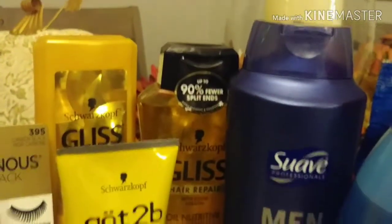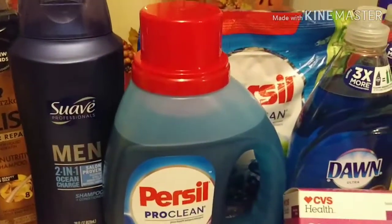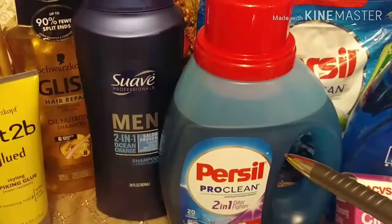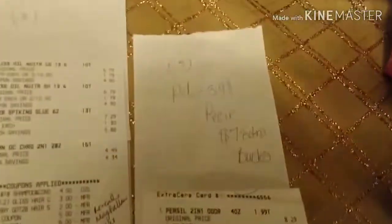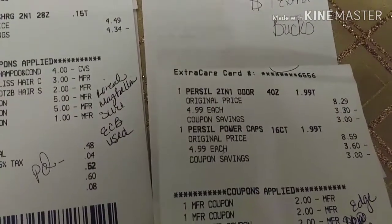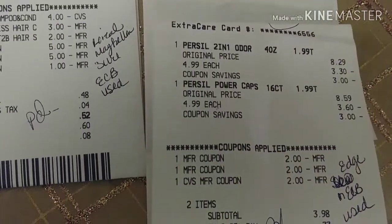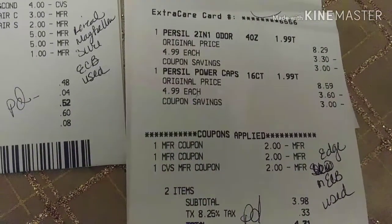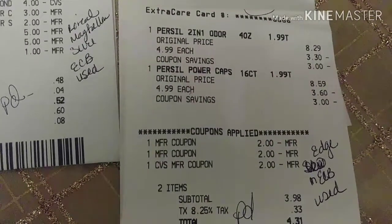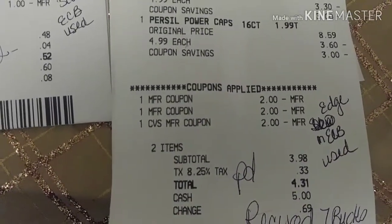I have to reach the max from the ad on the Gliss, Got2Be, and the For Sale items and Dial body wash. On my second purchase, because he told me to split it up, I bought the For Sale detergent and the For Sale power packs. I used $2 manufacturer coupons for each one and the $2 Edge extra care bucks from the first purchase. I paid $3.98 but got $7 ECBs back.